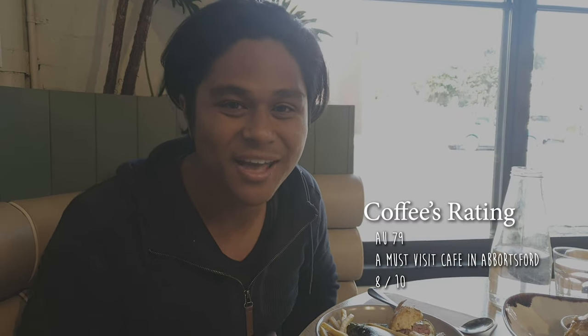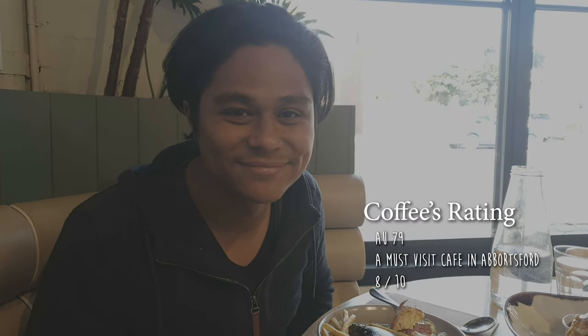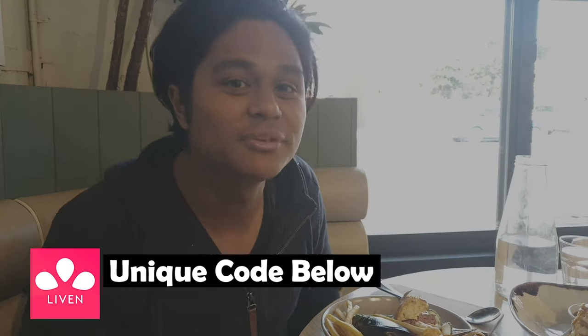Overall for me this cafe has a beautiful location and beautiful setting — love the plants. The coffee has a unique spice palette and the food is seasoned really nicely. I'd rate it about 8 out of 10 for me. Be sure to check out this cafe on Liven — the code is down below for you to get your first meal free or $10 off. AU79 is actually one of the rare cafes that has great coffee and great food.